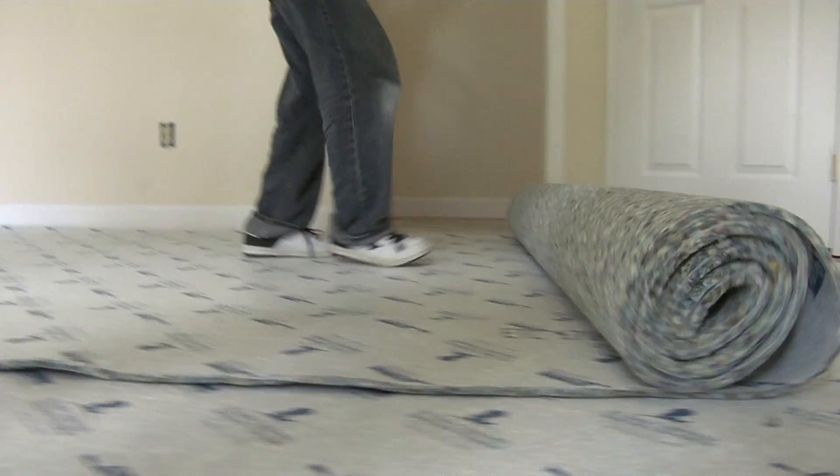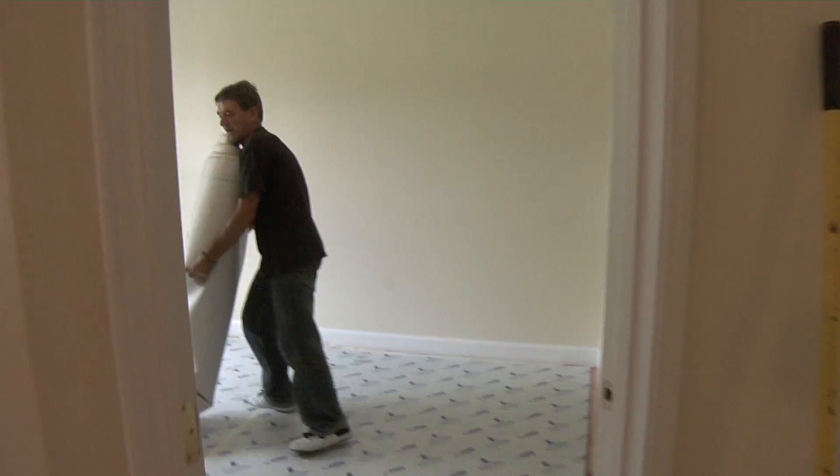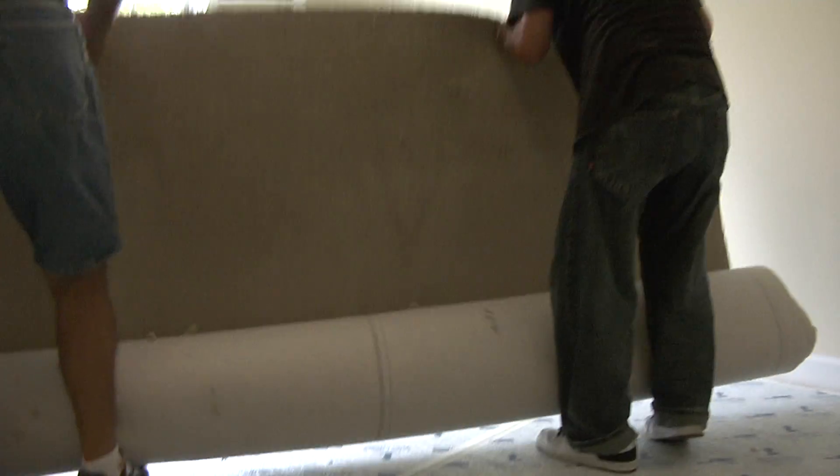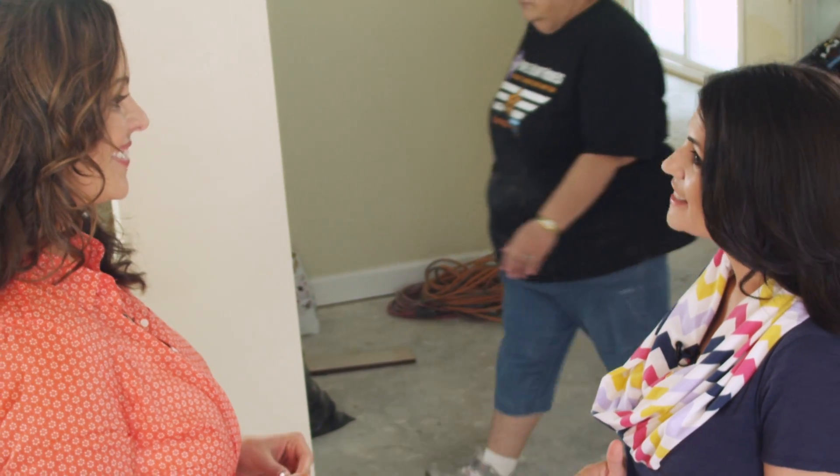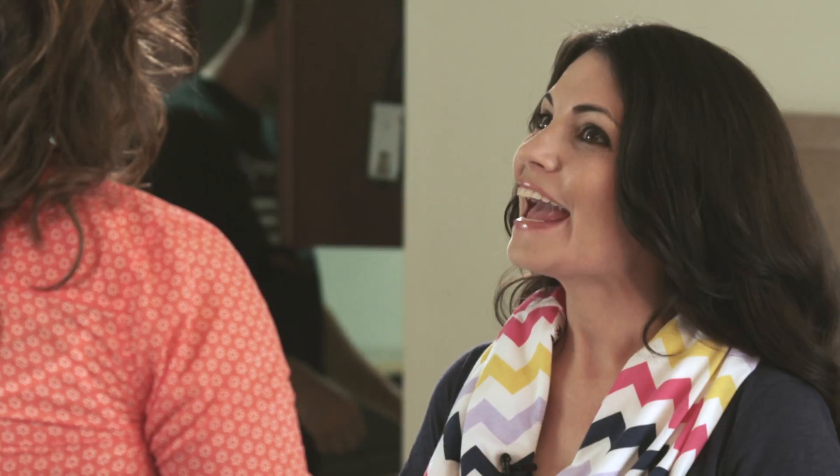All three bedrooms will be outfitted with carpet, also donated by Shaw. We chose the Cashmere 2 in the color Panama because it's super soft. It's durable too because it's an Anso nylon carpet, and with R2X, it really is going to protect against staining and soiling for the family — durable, practical, and stylish.